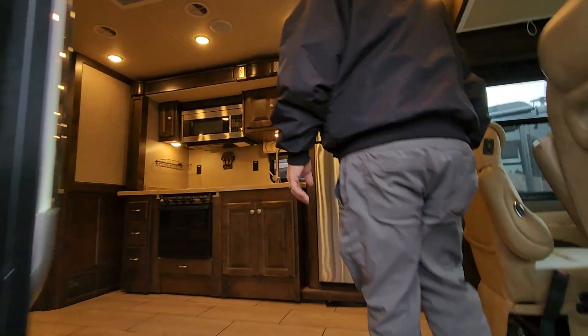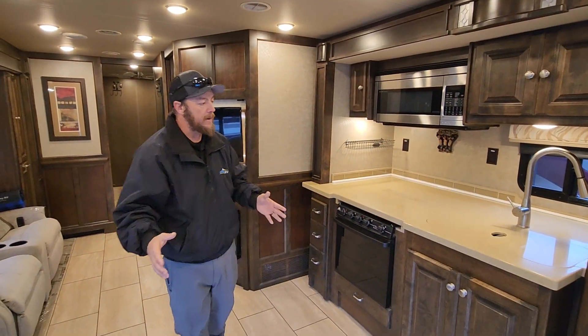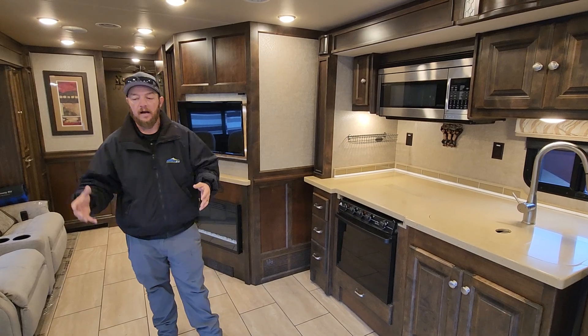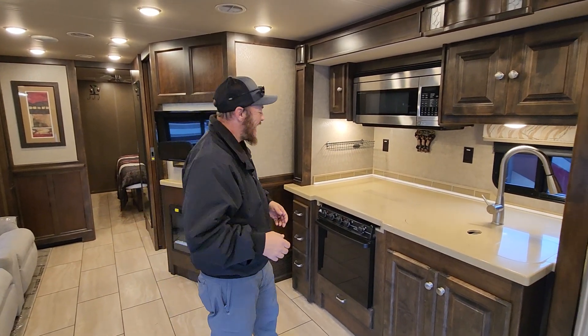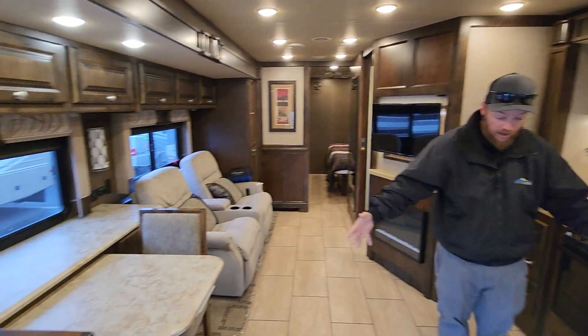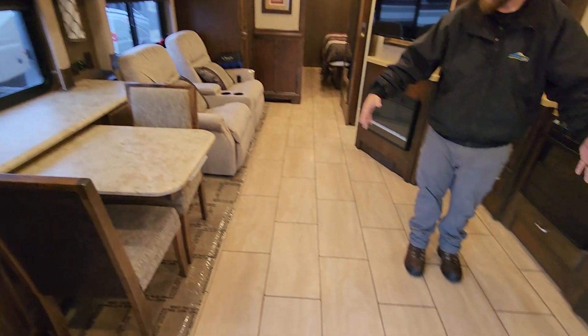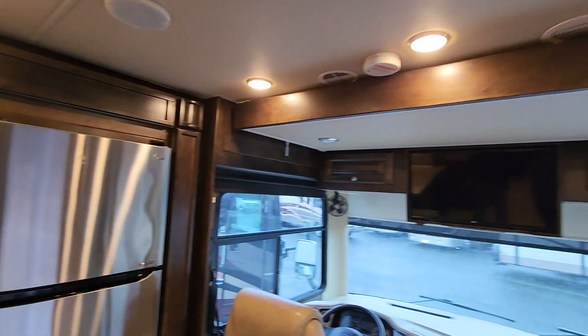As you guys walk in, you're going to see how big and open this is and why this 31MA is such a popular option for a lot of people that want a gas Class A motorhome. Solid surface countertops. We've got opposing slides, so we have a ton of floor space down here. You can sleep extra people if you want to, if you've got dogs, animals, whatever.